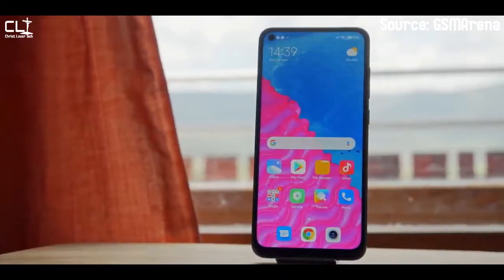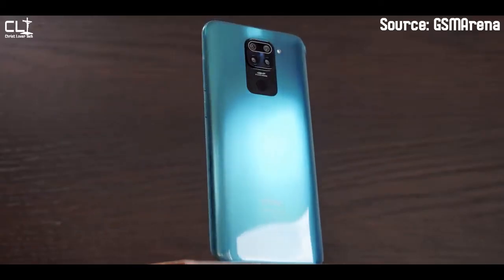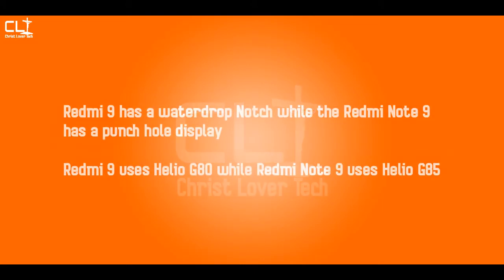For all these phones I've mentioned, I'll link an appropriate review — this isn't a review video, I'm just highlighting them. Now, if the Redmi 9 isn't your cup of tea, then maybe the Redmi Note 9 will do. The Redmi Note 9 is fundamentally the same phone as the Redmi 9, which is why I had a bit of an inner conflict deciding whether to include it. The only real difference is that the Redmi 9 has a water-drop notch, whereas the Redmi Note 9 has a punch-hole display.